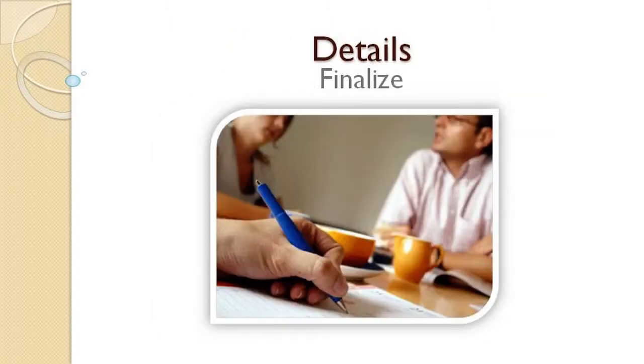Step 4: Finalize the details. Contact your fundraiser company representative and meet with your fundraising committee to review your plans.